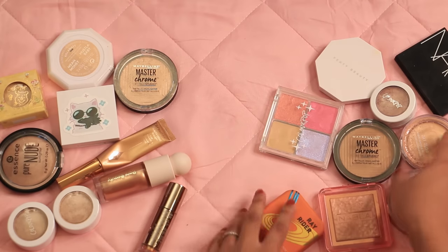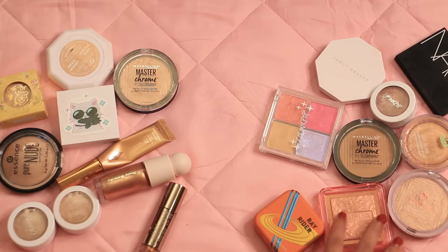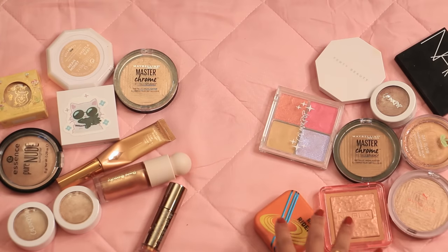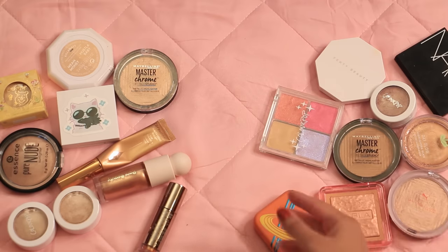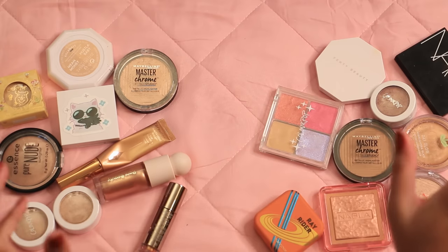All told, we just cut my highlighters in half — keeping 10 and getting rid of 9. That's incredible. Looking at these getting rid of, I'm like good riddance; I haven't reached for you in so long. This is so healing to be doing. Let's just keep going — primers.